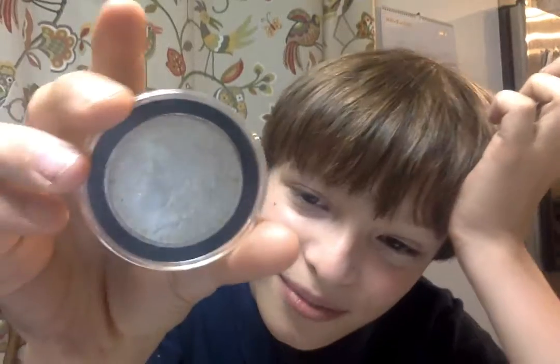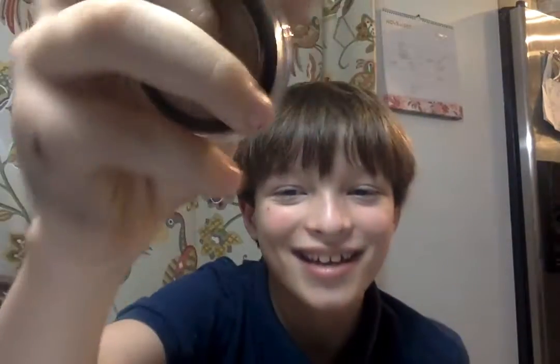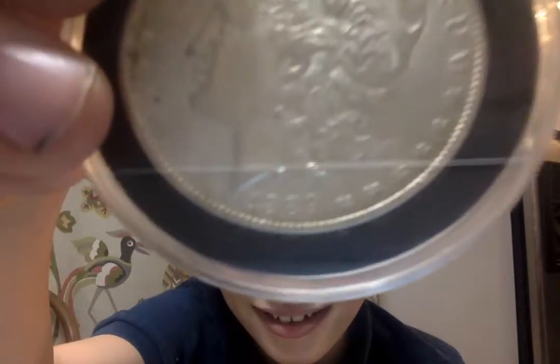And these are Morgan's silver dollars. About twenty-five dollars, as you can see. This one is 1889, 1887, and 1889, 1885, as you can see.